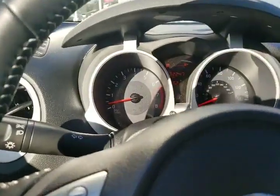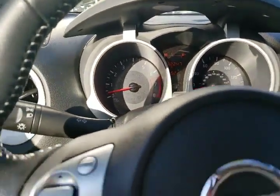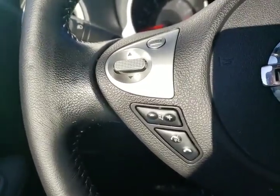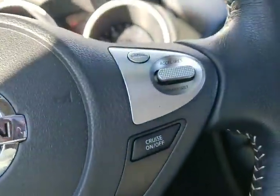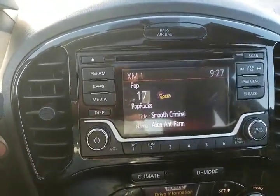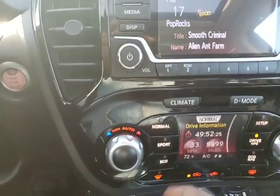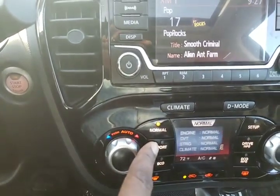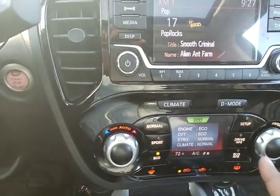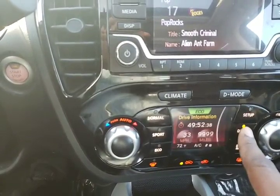Rebecca, this has exactly 32,247 miles on it. You're going to have your Bluetooth controls and your source for your radio and volume over here. Here's your cruise control. You do have Sirius XM capabilities and you do have a backup camera. One of the cool features on here too is you have a normal drive mode, sport mode, and econ mode. And over here you have all your driving information.